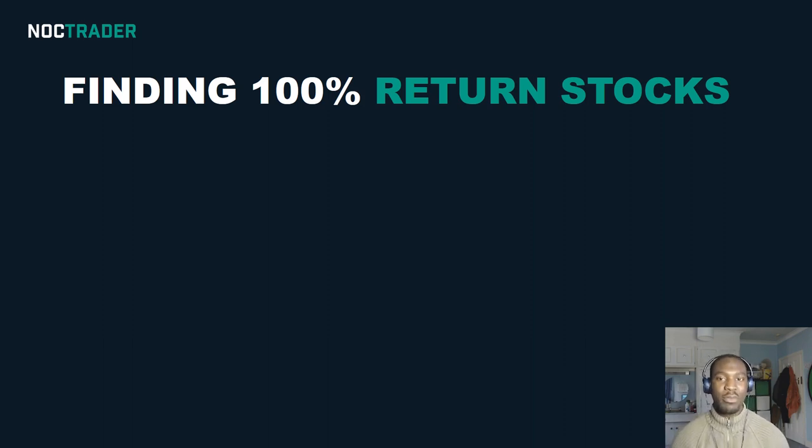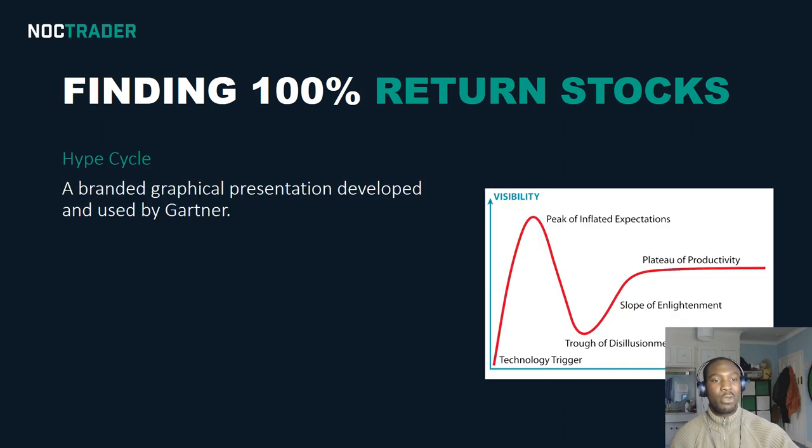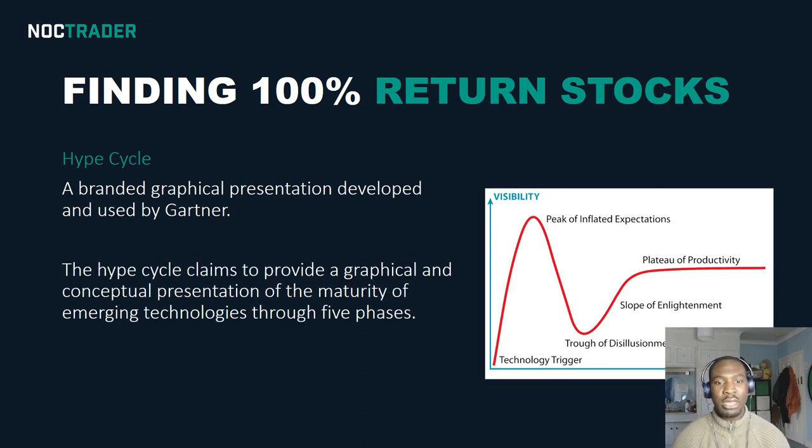Now, if you want to find a hundred percent return stocks, that's a tall order — that's a big claim — but I'll explain to you why I think I can identify these, and I'll show you what to look for when trying to find hundred percent return stocks. There's this thing called the hype cycle. I don't know if any of you have heard of it, but it was created by Gartner, which is an American research advisory and information technology firm.